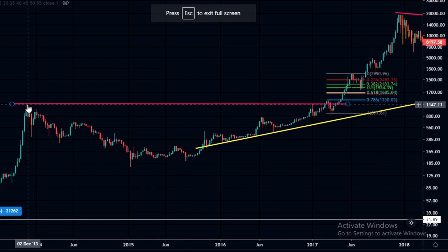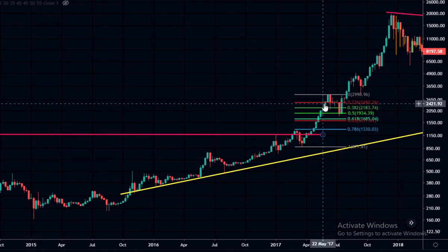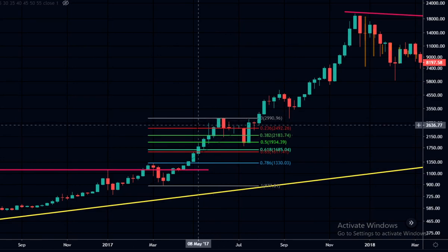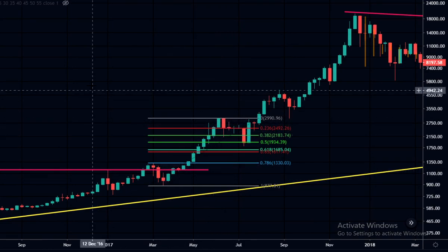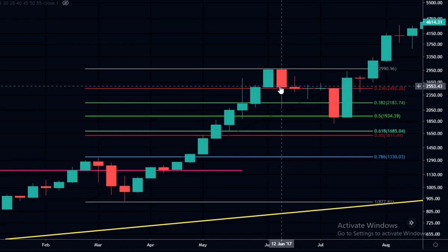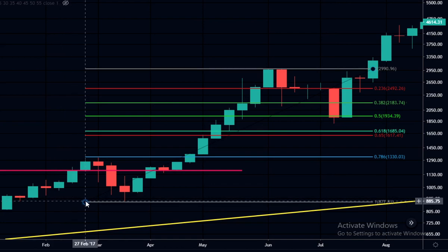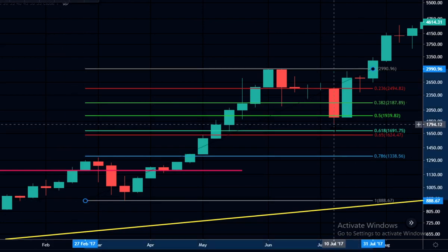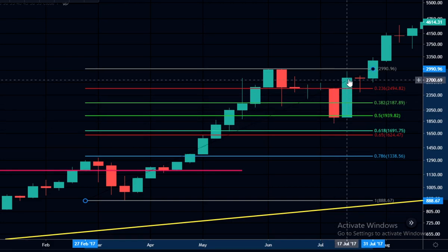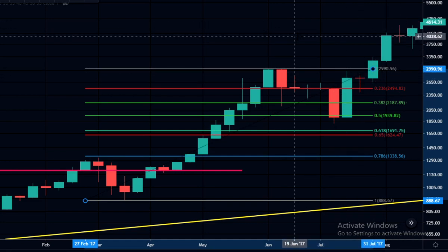Looking at the previous full cycle from 2014 to end of 2017, we can see we broke the all-time high and had a big run-up similar to what we're doing now. When we did get a pullback on the weekly, the body of the candle closed at the same level as the previous candle with a wick down, then we formed a sideways range for several weeks before another drop. That one didn't quite reach the golden pocket — it got about halfway between the 0.5 and 0.618 — and then the next week went back to the top and carried on higher. I think something similar might happen with this current pullback.